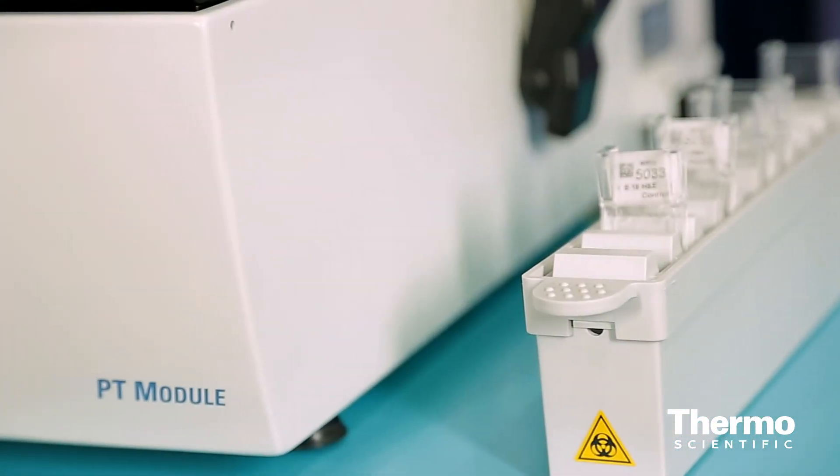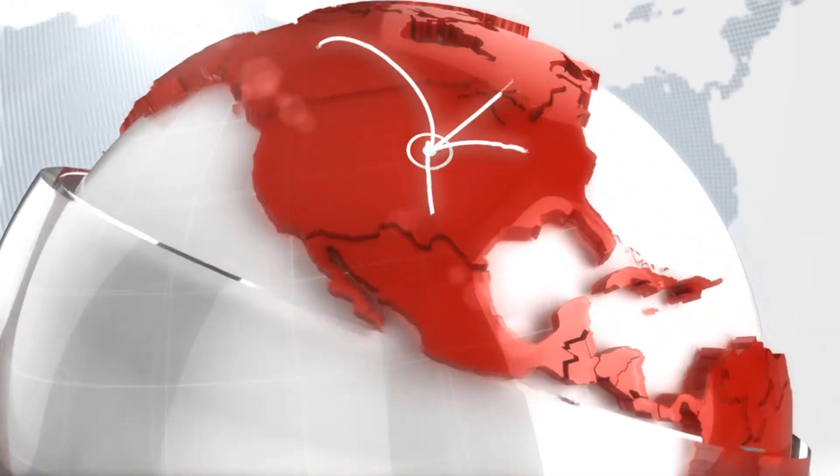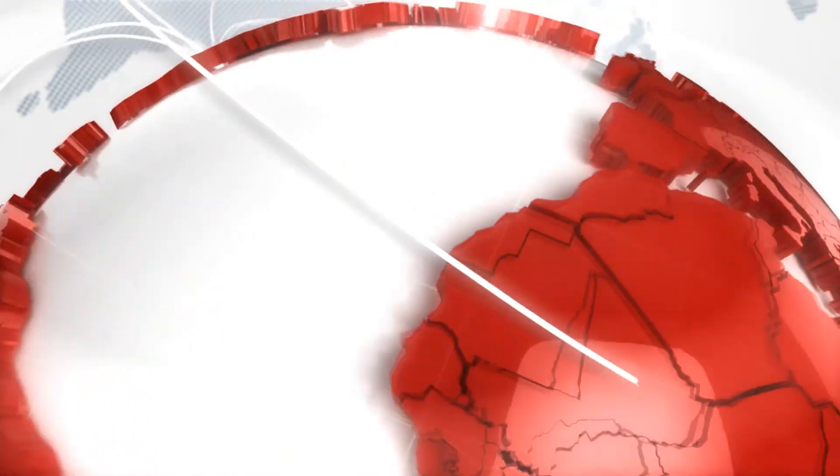These systems together are a way into immunohistochemistry, or IHC as a whole, that has a lot less investment than some of the other systems that are out there today. Learn more at thermoscientific.com/pathology.